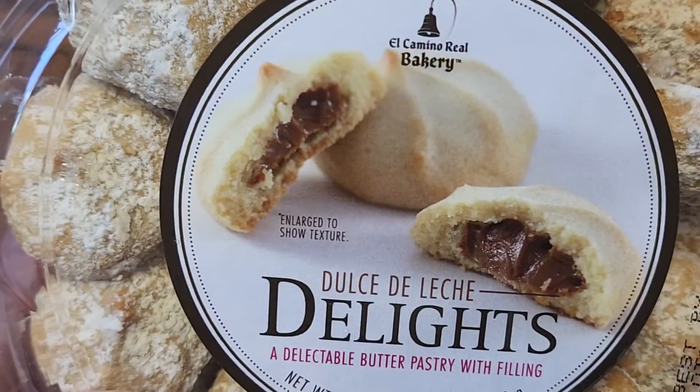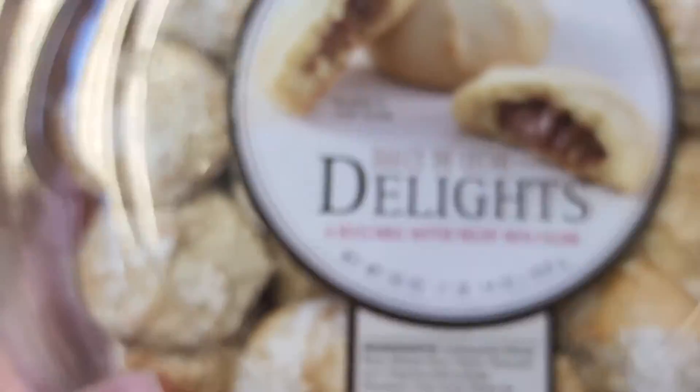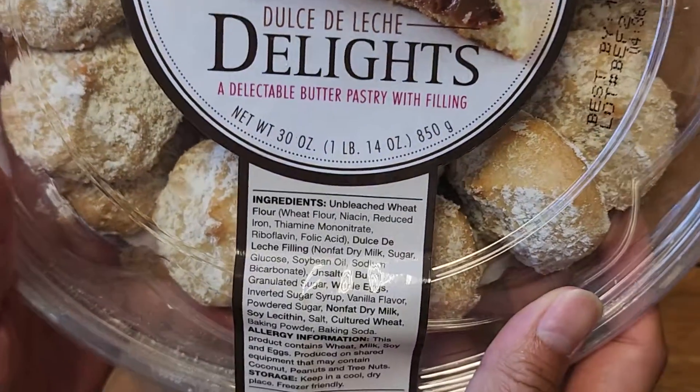Here you go — close look, enlarged to show texture. Net weight is 30 ounces, 1 pound 14 ounces, 850 grams.